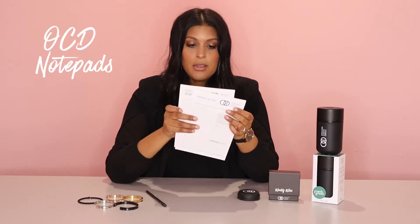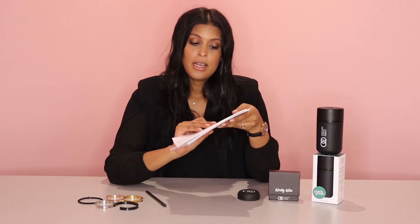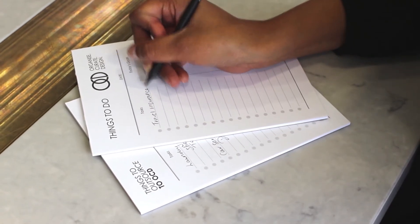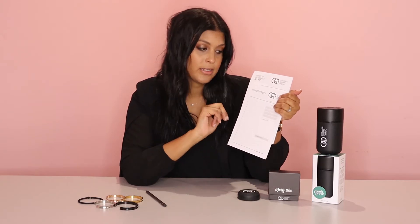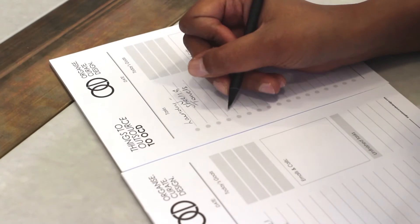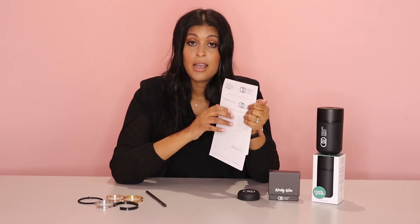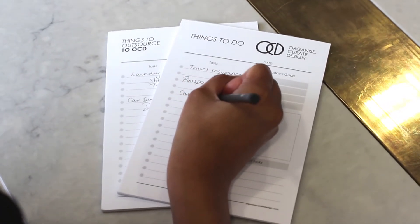Our original item — the first thing I decided to brand with our OCD logo — is our notepads. In the pack you get two notepads; they're pretty concise, there's not a lot of space on them, and that's intentional. I don't want you filling up pages and pages on to-do lists — I want you to be really concise about what you're trying to achieve each day and what you want to outsource. The pack comes with two different notepads: one is a things-to-do list and one is a things-to-outsource list. Write it on the to-do list if you plan to action it yourself, and on the outsource list if you'd like to delegate it — so you can be clear on what you need support with.